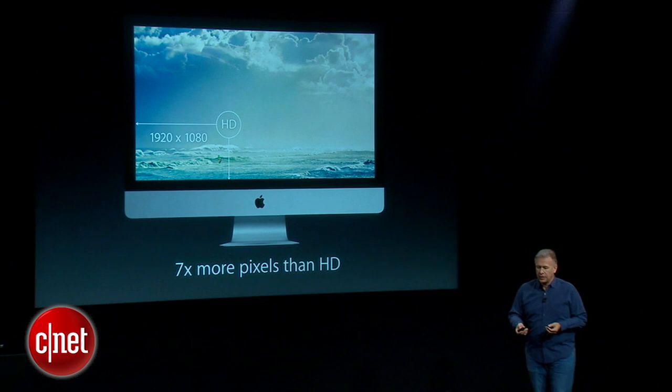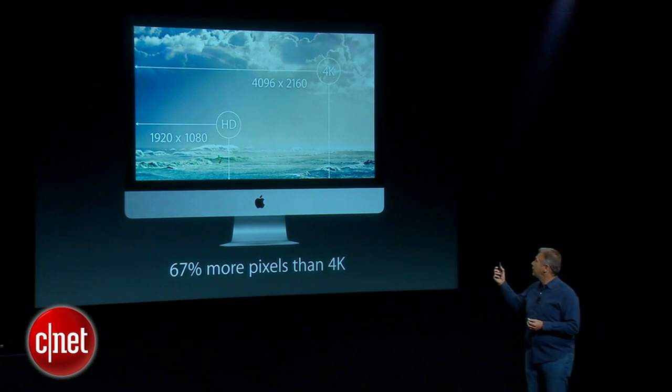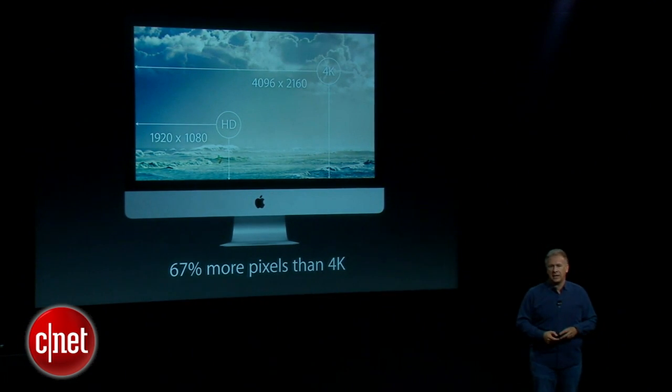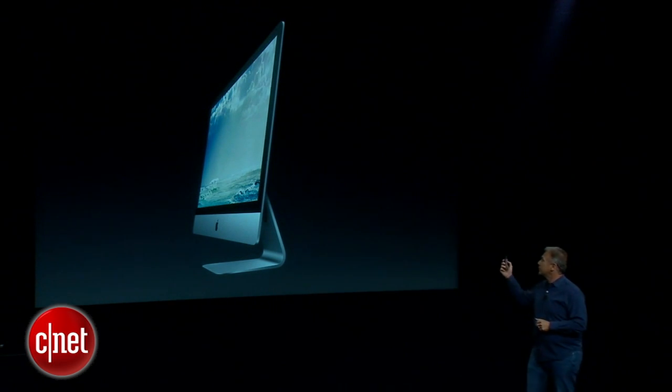Comparing to the new standard 4K digital cinema at 4096 by 2160, the Retina 5K display still has 67 percent more pixels than that. It is stunning.